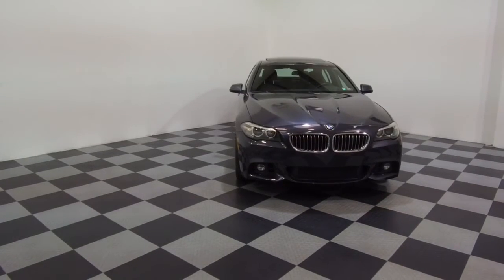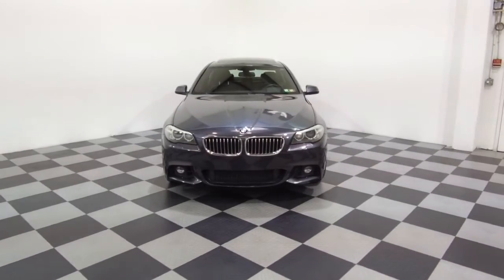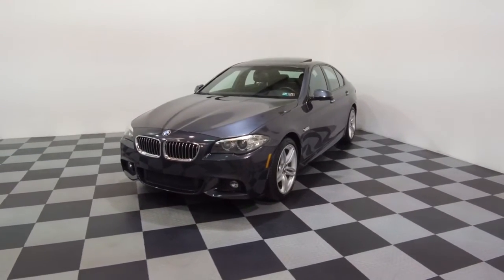Hey, we're here today at eImports4Less talking about a recent addition to our inventory. This here is a 2016 BMW 535i, metallic gray on the exterior with a black interior, and it currently has 54,000 miles on it.